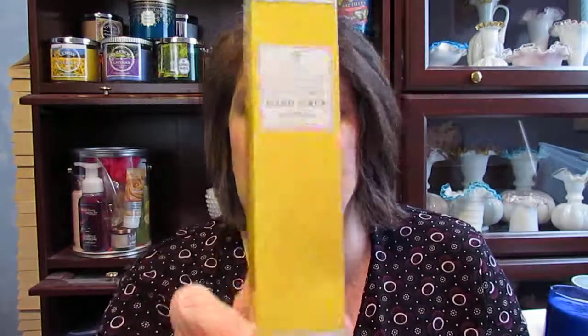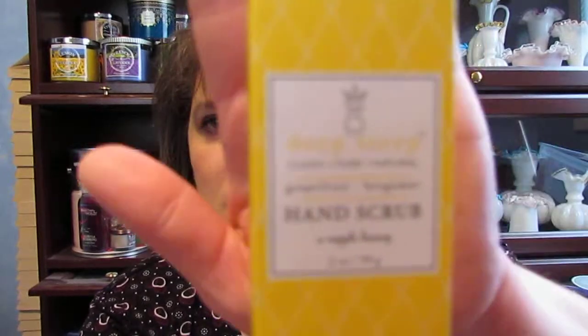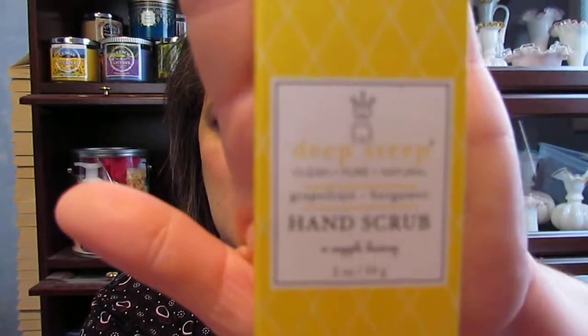And then there was another brand that I've heard some people talk about before — it's called Deep Steep. It's a hand scrub in Grapefruit Bergamot, so I thought I would try that out as well. I can't hardly read the yellow writing on it, but that was $3.99 as well.